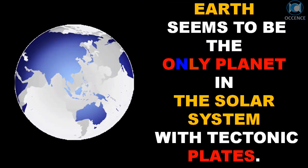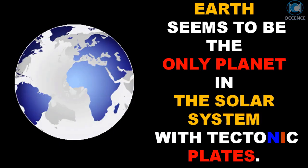Earth seems to be the only planet in the solar system with tectonic plates.